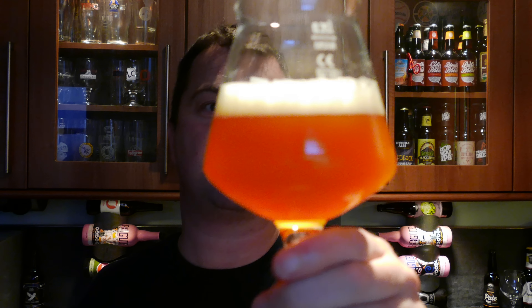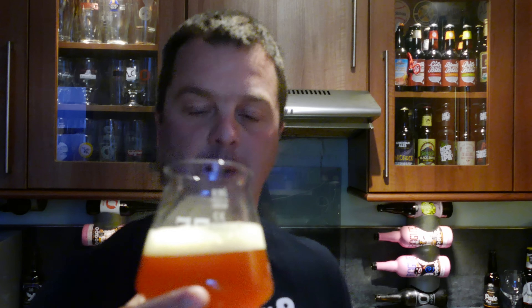Beer in the glass: golden color, slightly hazy, one finger head. The aroma is fantastic even though I lost half a bottle. It smells fantastic - it's slightly grapey, very fruity, very aromatic, smells slightly sour. Let's dive in, cheers.